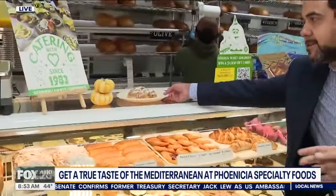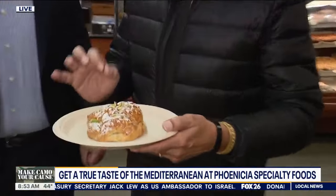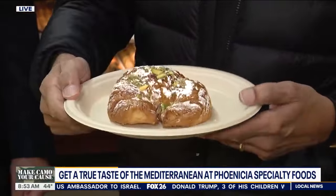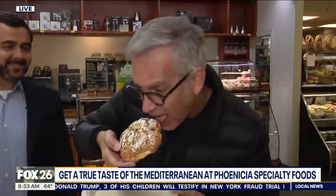One thing I've never tasted here, and you said I've got to try this — what are we talking about? New to our lineup: pistachio baklava croissant. All right, I'm going in here. It's warm. That's fantastic. Kind of nice. I need some coffee. That is so good.